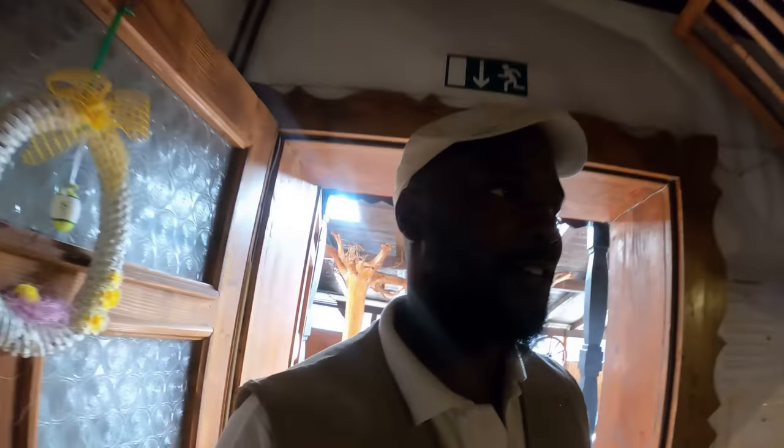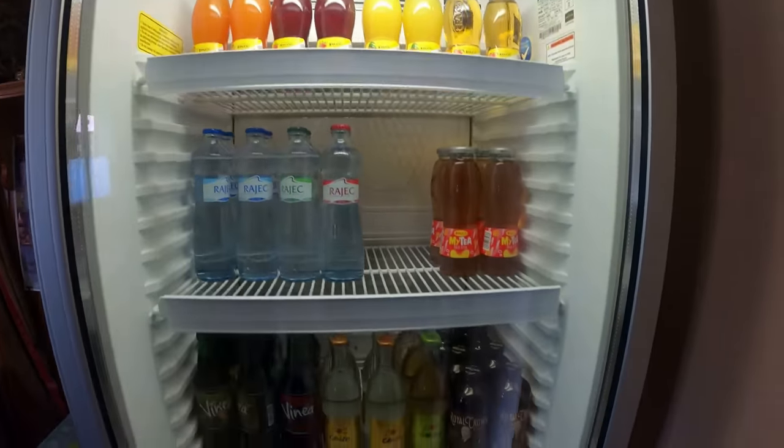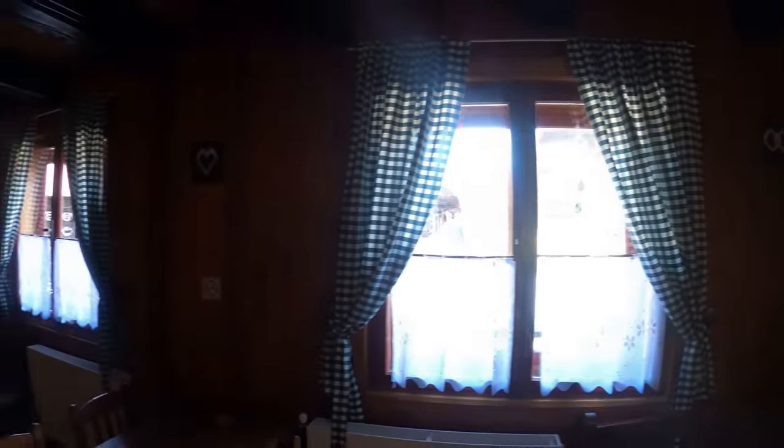Let's have a look inside — wow, they have drinks here. It looks really nice in here — check it out. They have wooden skis and nice curtains. It looks really comfortable in here, I must say.